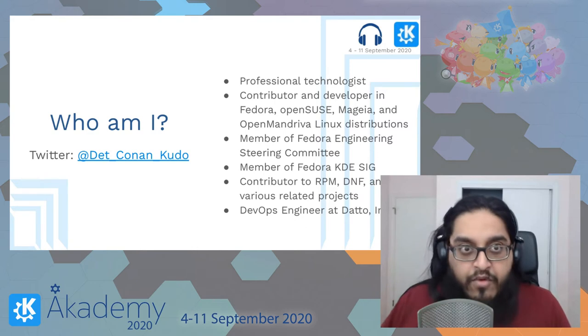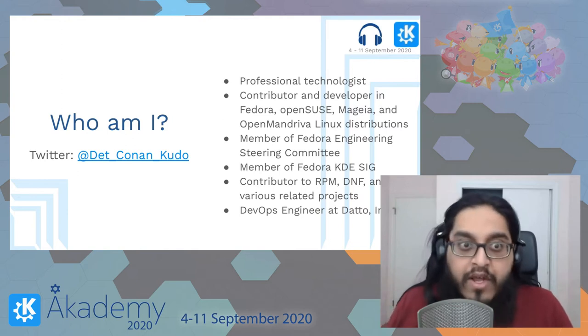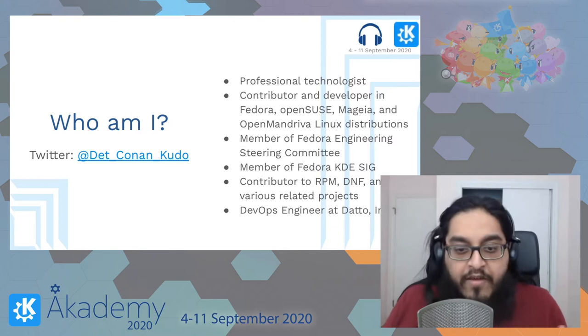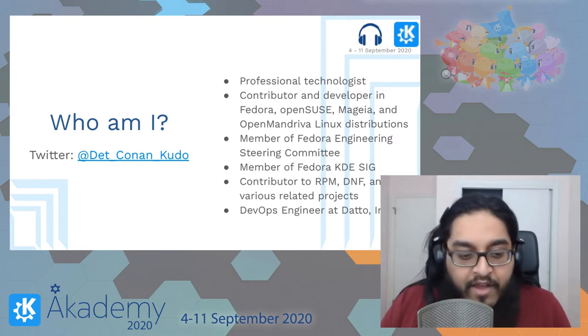I live a lot in the plumbing layers most of the time. For my day job I'm a DevOps engineer at Datto Incorporated, a business continuity and disaster recovery company based in Norwalk, Connecticut. You can reach me generally via Twitter — my handle is on screen.